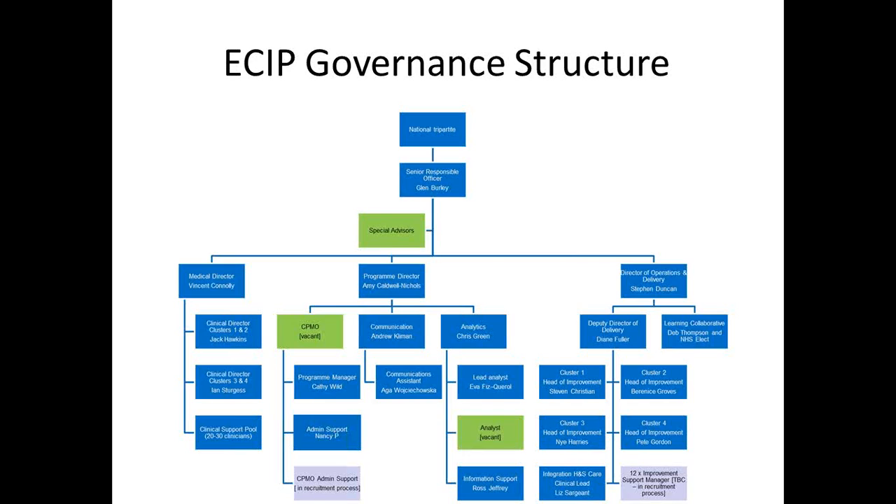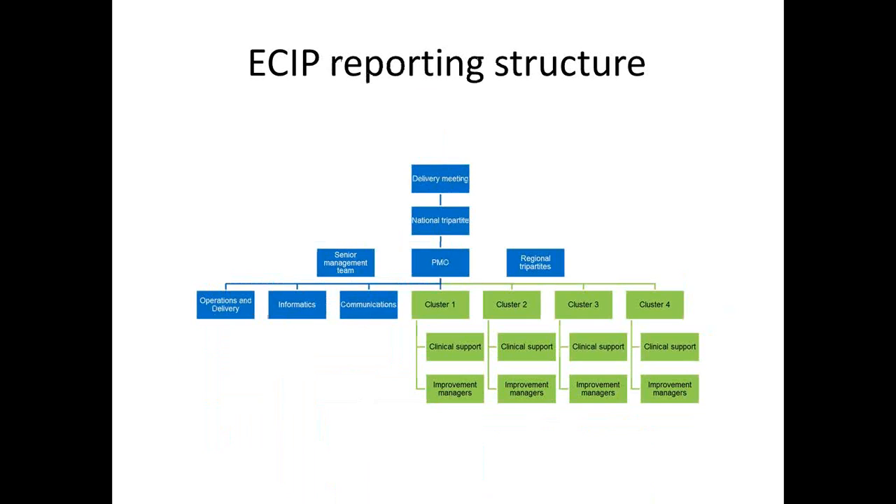Those teams feed directly up to the national tripartite. The reporting structure is very similar, showing the work streams — operations and delivery, informatics, and communications — which feed up to the SMT and then via the national tripartite up to the delivery meeting, which is our ultimate approval mechanism. The clusters all report into the regional tripartites and the SMT. It's very clearly set out, and it's a good way to make sure that everybody has this document to refer to.